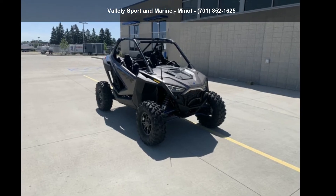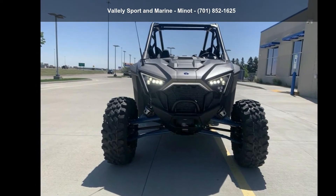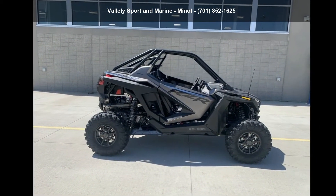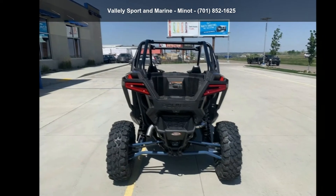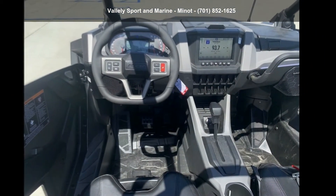Check out this Polaris 2021 RZR Pro XP Ultimate. ATVs are built to make your life easier, whether for working hard or playing hard. This unit is priced just right and comes equipped with many desirable features. For more details on this unit's features and options, follow the link in the description below.